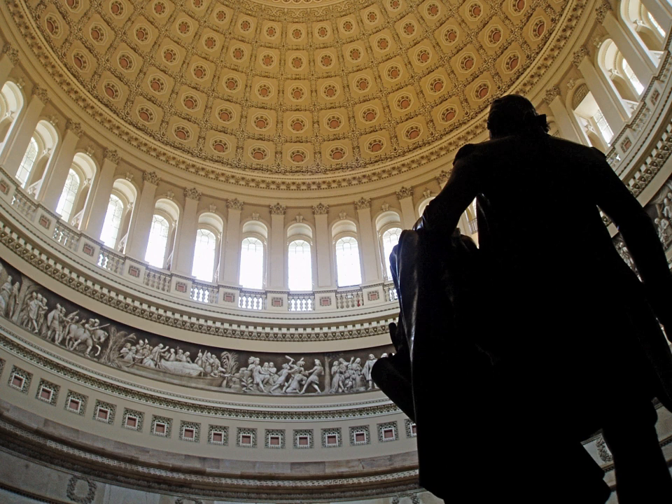Originally the crypt had an open ceiling into the rotunda. Visitors can still see the holes in the stone circle that marked the rim of the open space in the rotunda floor. Underneath the floor of the crypt lies a tomb that was the intended burial place for George Washington, but after a lengthy battle with his estate and the state of Virginia, the plans for him to be buried in the crypt were abandoned.